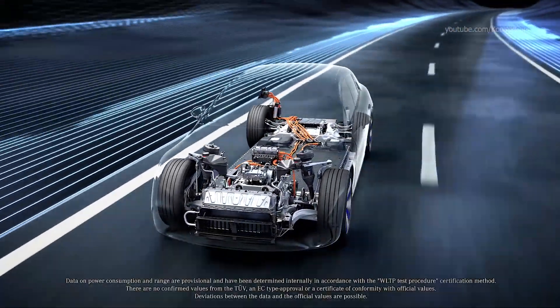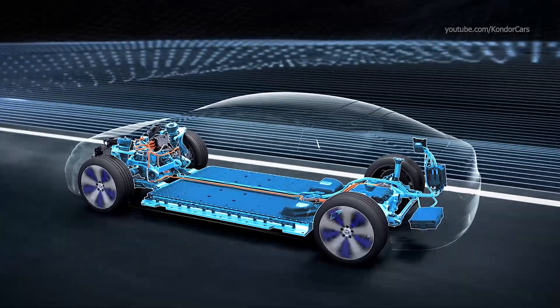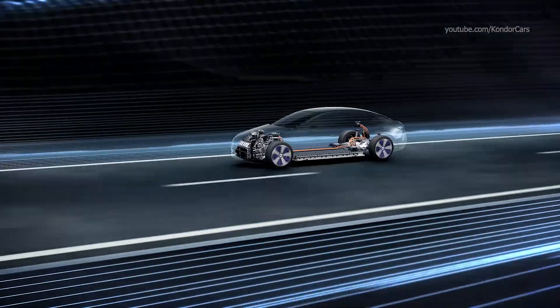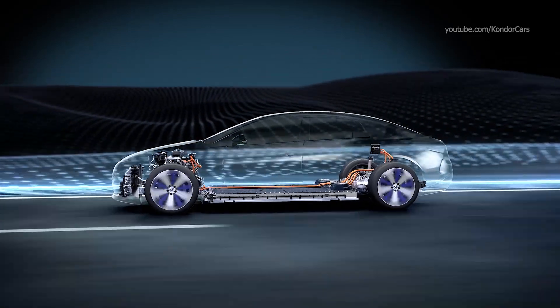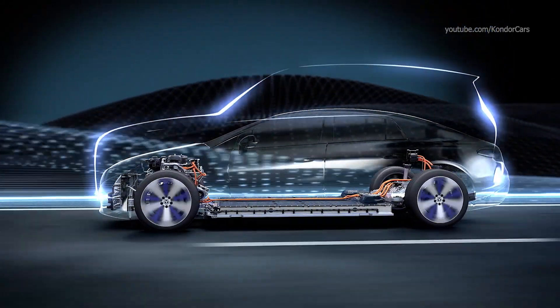As the youngest member of the family, the sedan has an electric drivetrain concept that is the basis for further models. The modular architecture is consequently tailored to the electric drivetrain and enables different vehicle variants.